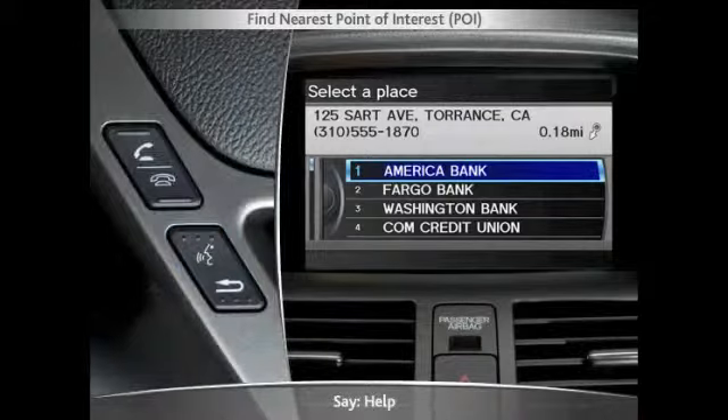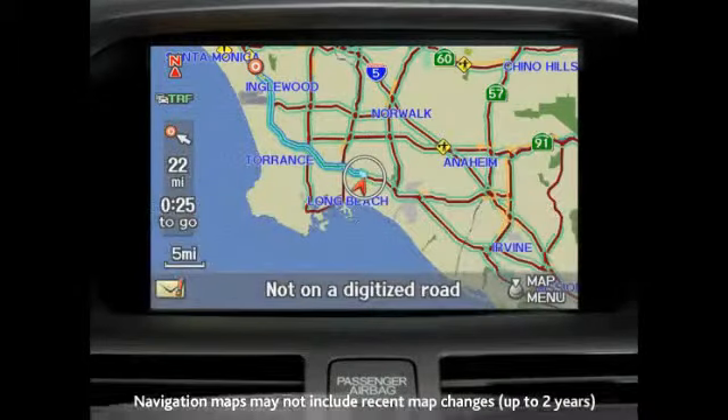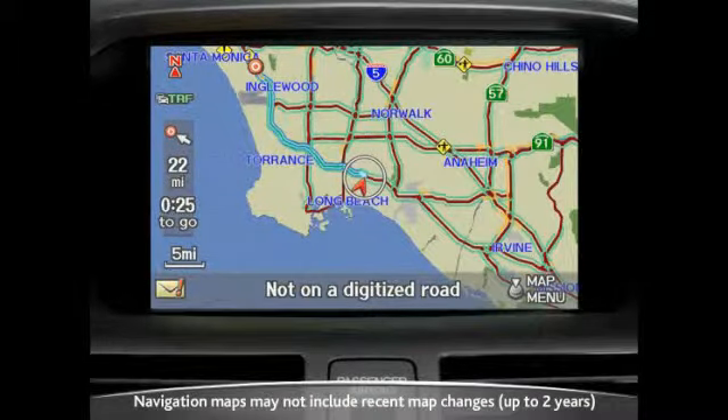Press and release the talk button and say 'help' to demonstrate a list of commands from the onboard help menu. Please remember that the navigation database may not include some of the most recent changes to maps and routes and can be updated periodically.